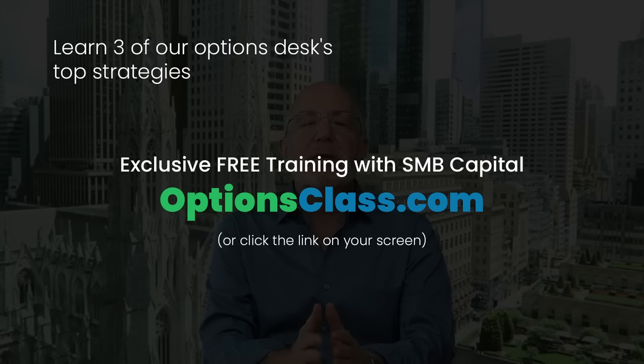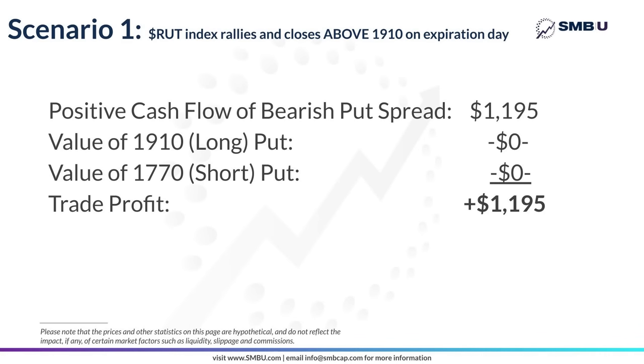Let's take a look at the three possible scenarios. The first scenario is the simplest: the RUT index rallies back and closes above 1910 on expiration date. We still have that positive cash flow of $1,195. With the index above 1910, both the long option at 1910 and the short option at 1770 expire worthless, resulting in the trade profits simply being the positive cash flow. And believe it or not, that is the worst case scenario at this point in the trade — a gain of $1,195.